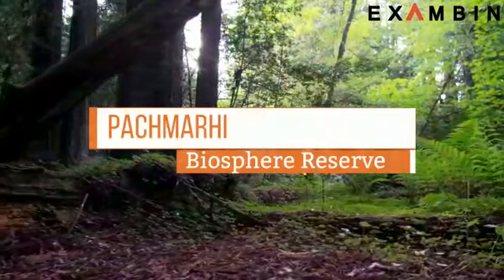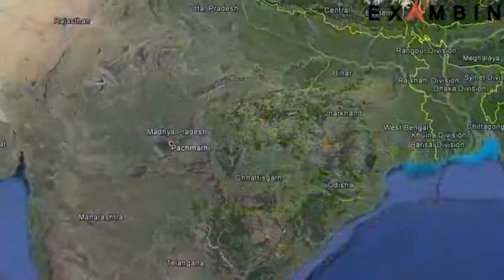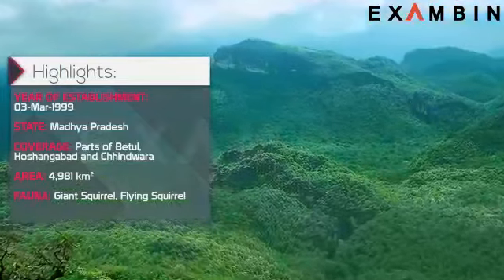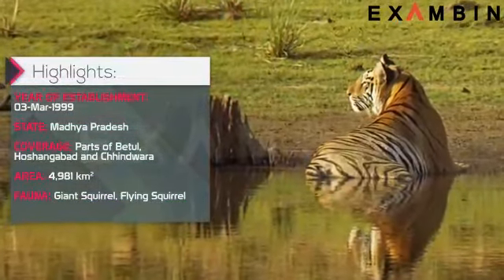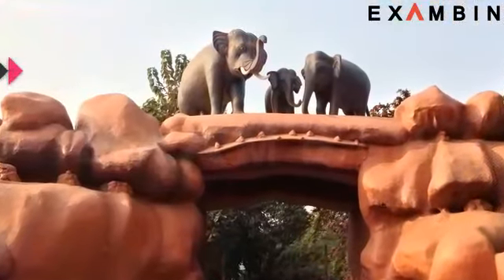6. Pachmarhi Biosphere Reserve. The Pachmarhi Biosphere Reserve is home to the mighty Satpura range of Madhya Pradesh. The reserve was established in 1999. UNESCO declared Pachmarhi and its collection of sanctuaries — Bori Sanctuary and Satpura National Park — a designated biosphere reserve in 2009.